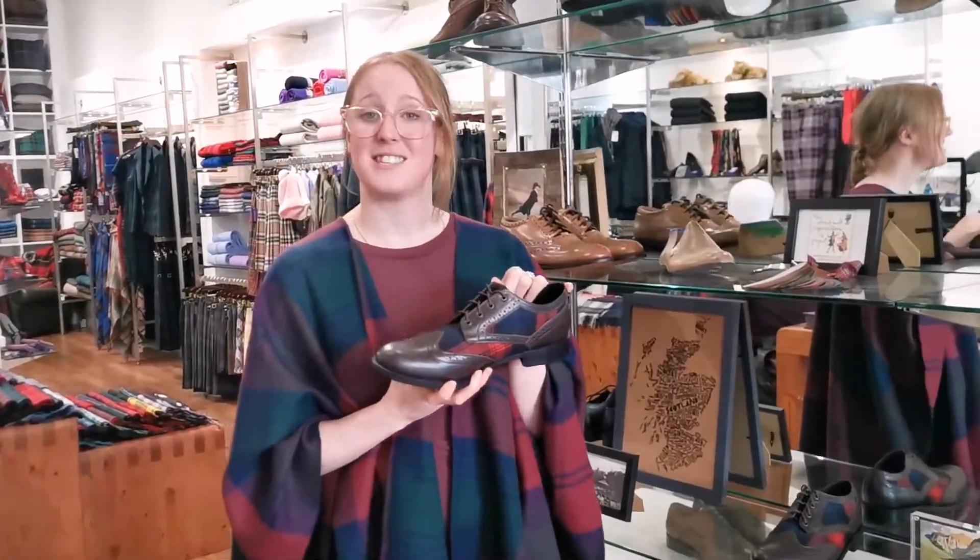You can match it to your tartan suit, or go a tartan waistcoat with a plain suit and match your shoes in as well — really a nice touch. It'll just make you stand out, and no one else will have the same shoes as you, which is always good as the groom.